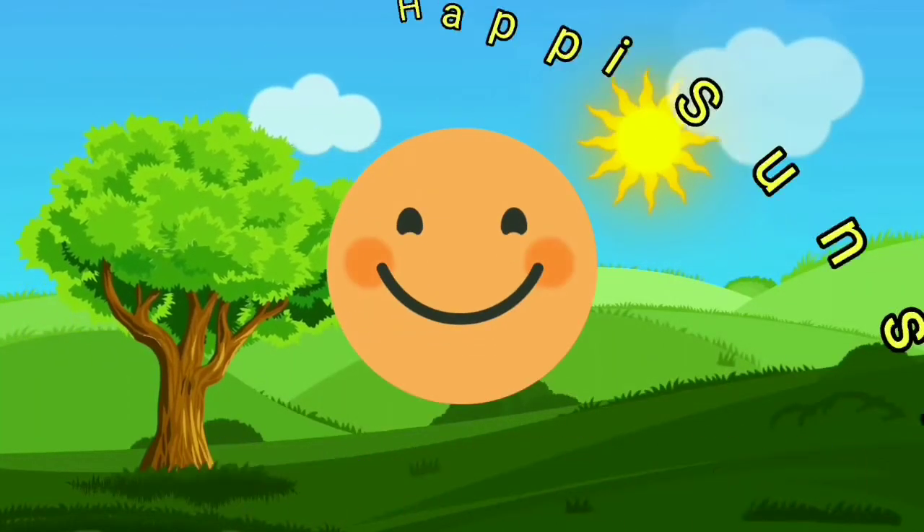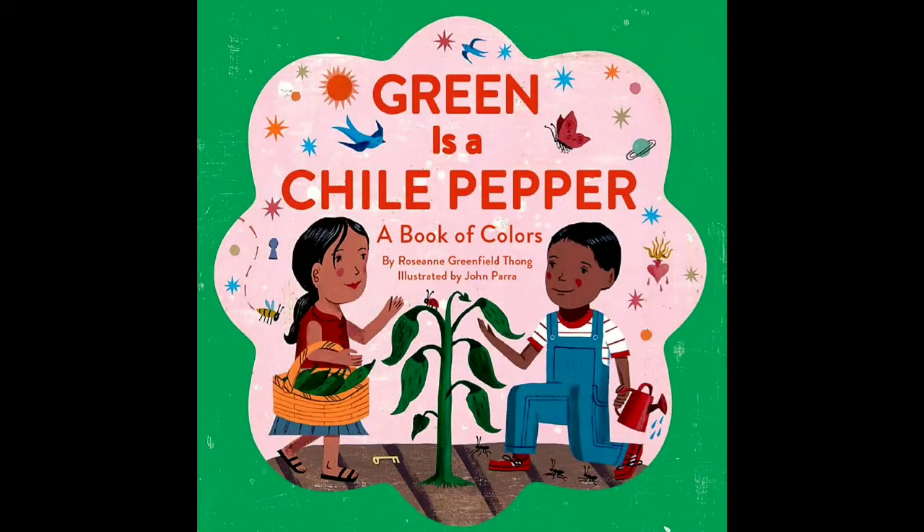Happy sunshine! Hello, my happies. How's it going? Today we're going to be reading Green is a Chili Pepper, a book of colors by Roseanne Greenfield-Thong, illustrated by John Barra. Okay, let's begin.